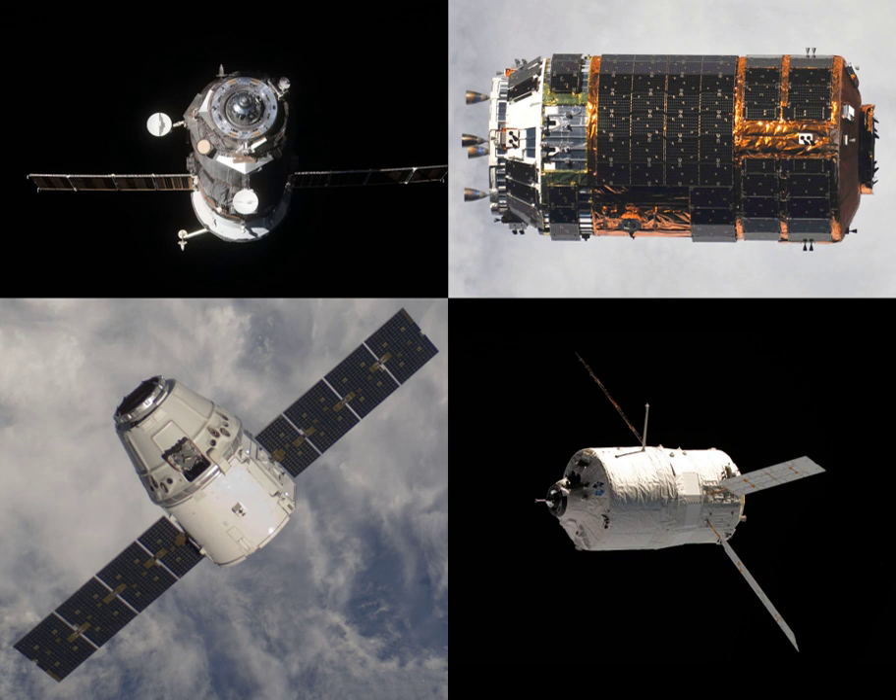Progress M-12M was carrying 2,670 kg of cargo to the International Space Station. This included 420 kg of water, 50 kg of oxygen, and 996 kg of fuel. Of the fuel, 746 kg would have been used to refuel the ISS, and the remaining 250 kg would have been expended by the Progress spacecraft whilst docked.